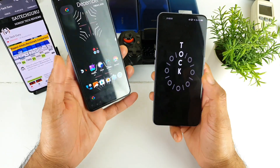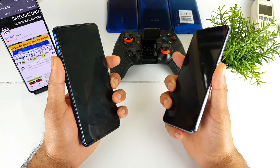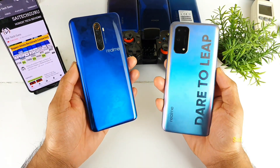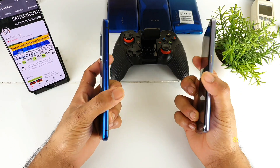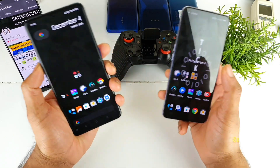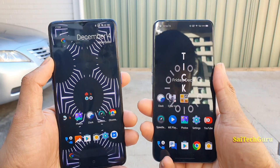Let's see which phone performs best in terms of outdoor visibility. We'll also compare the back panel shine and reflection under direct sunlight, so you can decide which phone looks more attractive and which color to buy.